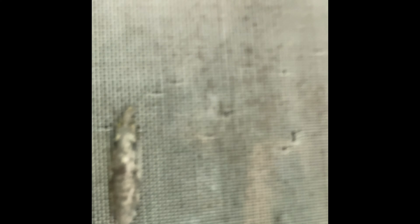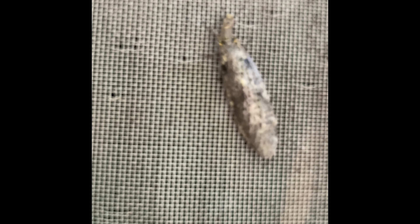I don't know if it bites or what. Let's poke it. It moves. Don't know what it is. Very different looking bug.